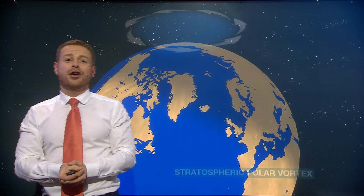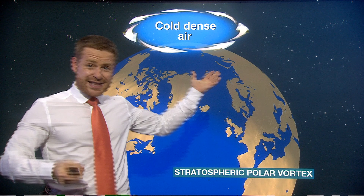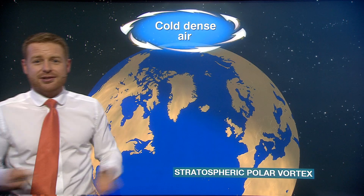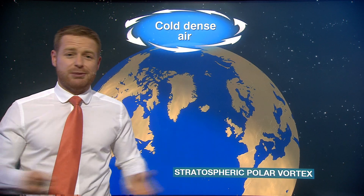Well, let's address first of all what the polar vortex is. It's normally recognised as a huge chunk of atmosphere, a frigid atmosphere rotating around 30 kilometres above our head. In the stratosphere, it spins because our planet spins, and it's called the polar vortex because it sits over the polar region. It's as simple as that.